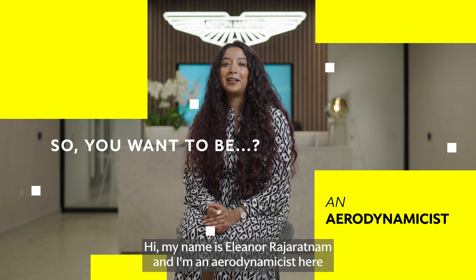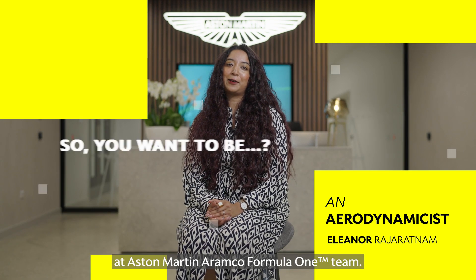Hi, my name is Eleanor Rajaratnam and I'm an aerodynamicist here at Aston Martin Aramco Formula 1 team.